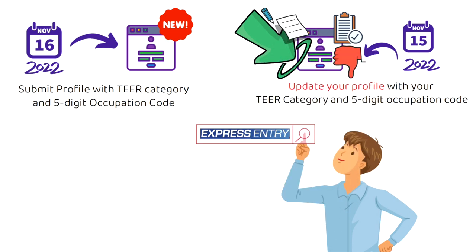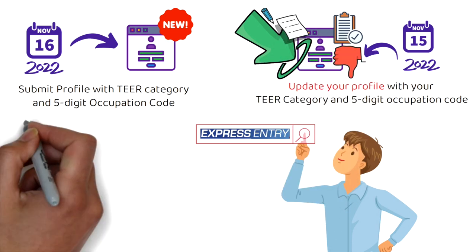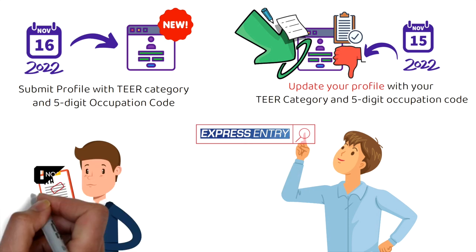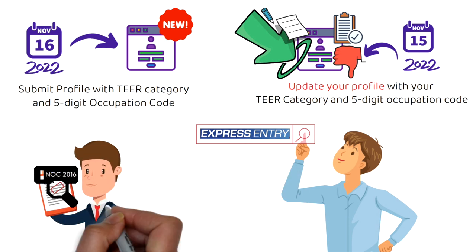Please don't make that mistake — go and update your profile right away. It should not take you more than 10 minutes. Now the third category: people who have already received their ITA in the last couple of months. If you check your ITA, you might find details regarding NOC 2016, but you don't need to worry at all. You don't need to update anything; your application will be processed as per NOC 2016 only. The biggest concern is for those waiting in the Express Entry pool — you do need to update your profile.